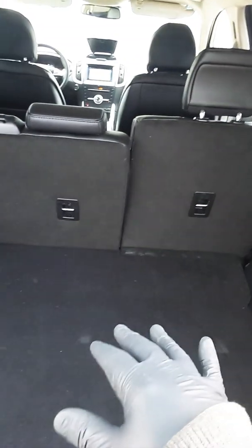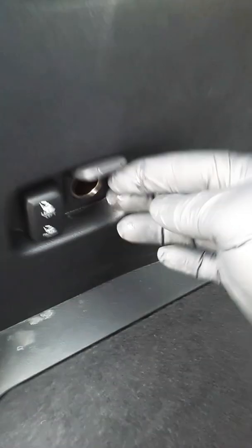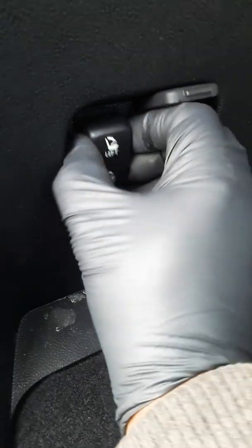So it seats five people, and it's under premium SUV. Got this right here — that thing lets the seats fold. I didn't even know. Oh snap, so it lets both of them fold.